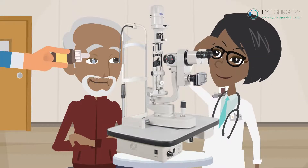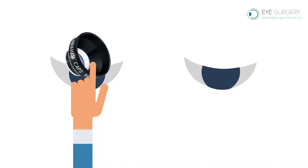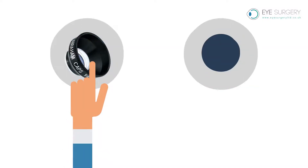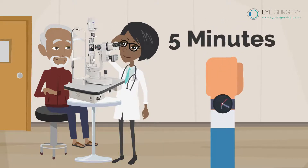The procedure involves instilling some anaesthetic and dilating drops. You will be sitting in a chair on a normal slit lamp. A contact lens with lubricant gel will be held on the eye to stop you blinking. You may see some flashing lights for 5 minutes. It is completely painless.